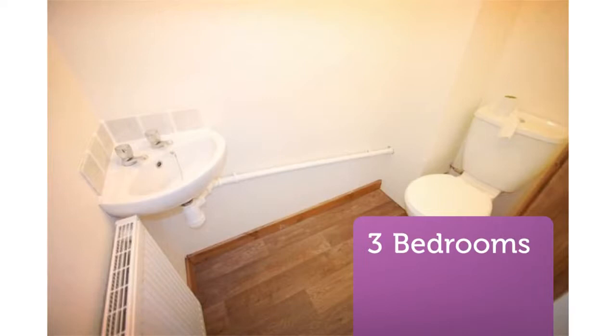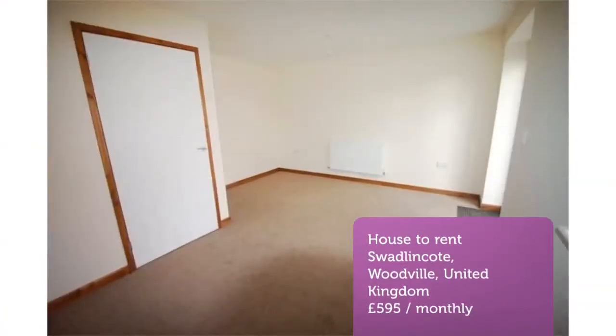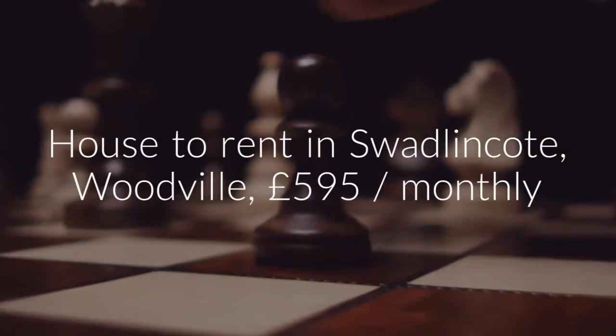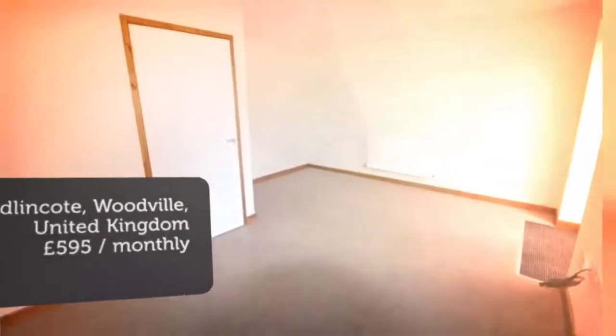The property is located close to local shops and amenities and within walking distance to the town centre. The property comprises of entrance porch, 6.36 feet by 3.32 feet, having a UPVC double-glazed door overhead.